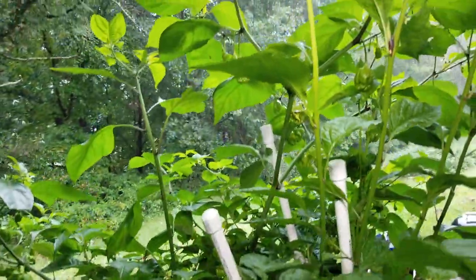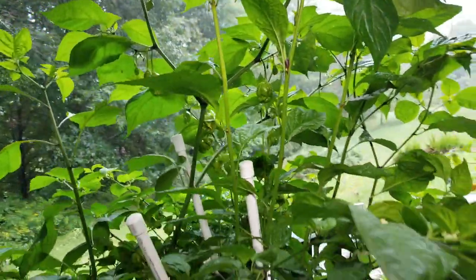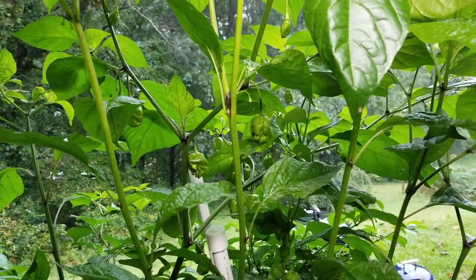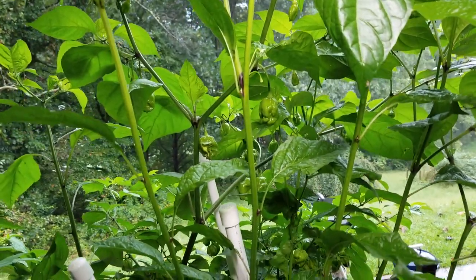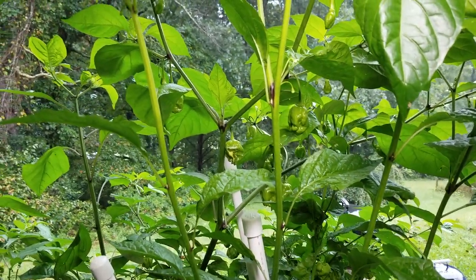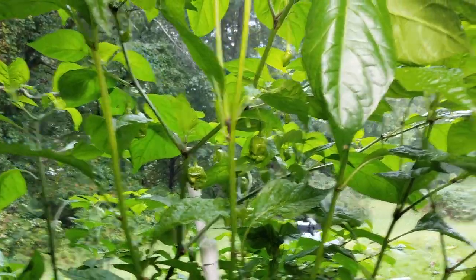I had a really bad infestation of hornworms this week and I picked probably at least 20 off, and a bunch more that have been parasitized by braconid wasps. Those I just pulled the leaves off and set them to the side so the wasp larvae can hatch. The others I just picked off and killed.